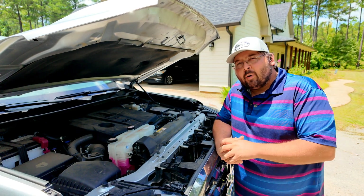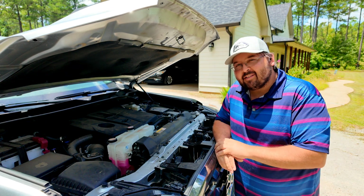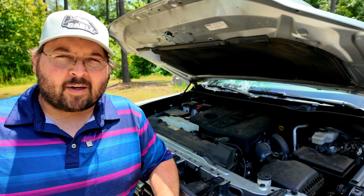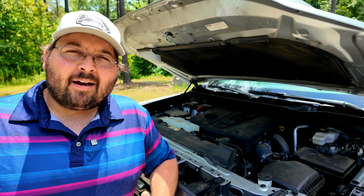Some of you who watched previous videos know I ended up taking your advice — I decided to go ahead and send a sample to Blackstone to actually find out what's going on inside this motor. For those who don't know, Blackstone is a company that does oil analysis testing. This is not sponsored by them in any way — I paid for it out of my own pocket — but I wanted to find out what we have going on with this thing.